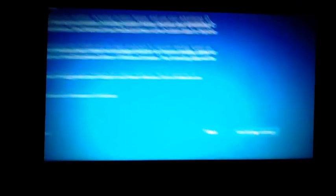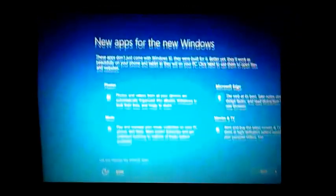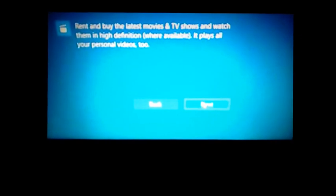Going through the next screens quickly. The font has changed. Going with 'Express Settings.' New apps for Windows are shown — Photos, and Microsoft Edge. Clicking through the next screens.